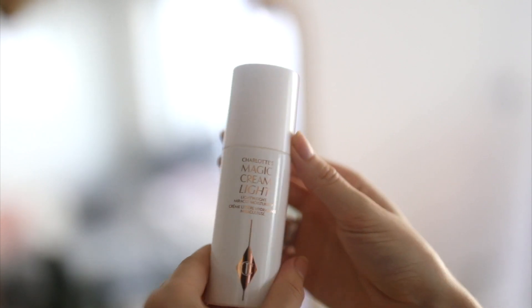Charlotte's Magic Cream Light has an SPF of 20 and also protects against UVA and UVB rays — that means it's going to protect against burning and also against anti-aging. It also protects against blue light from your phone and laptop, which apparently ages the skin as well.